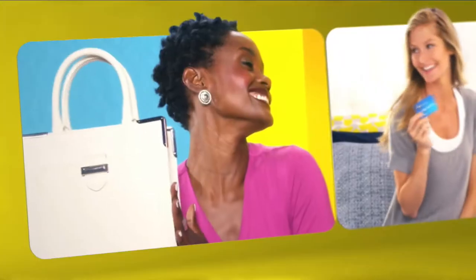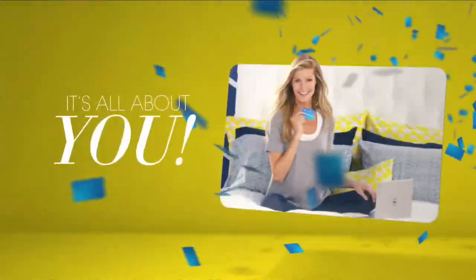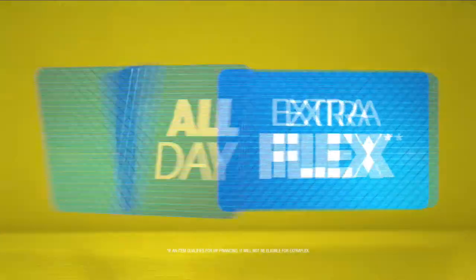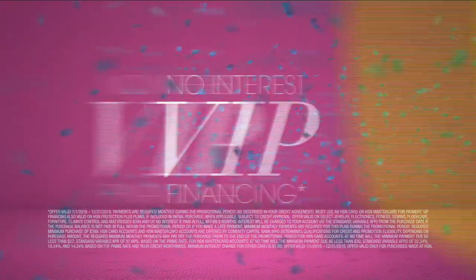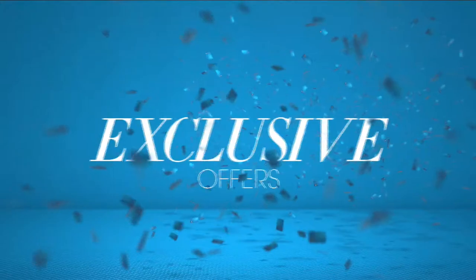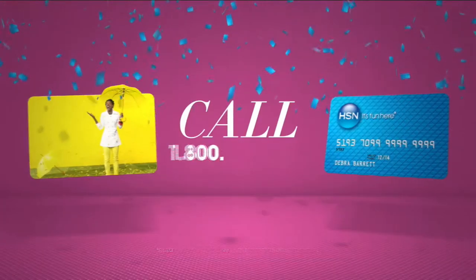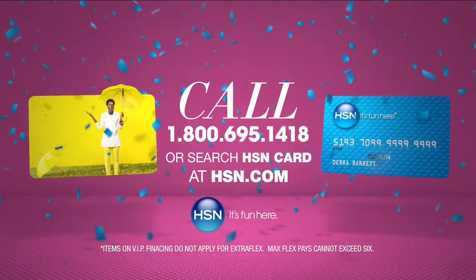Now, when you apply for the HSN card, instantly get $10 off. It's all about you — extra flex on the things you love. When you use your HSN card, you get extra flex all day, every day on all jewelry, beauty, and fashion purchases. Plus no-interest VIP financing, VIP easy returns, exclusive offers, all with no annual fee. Apply now — call 1-800-695-1418 or search HSN card at hsn.com.